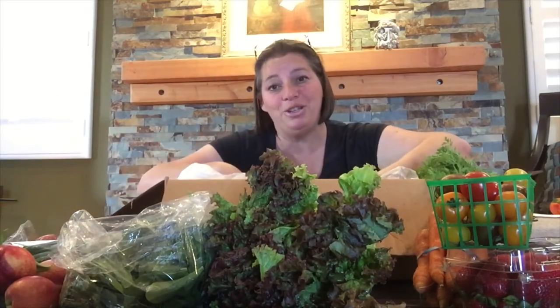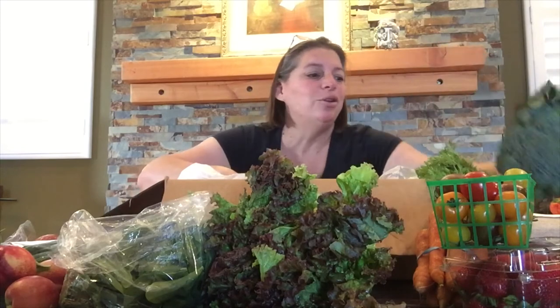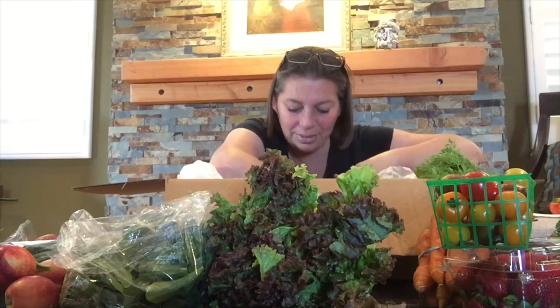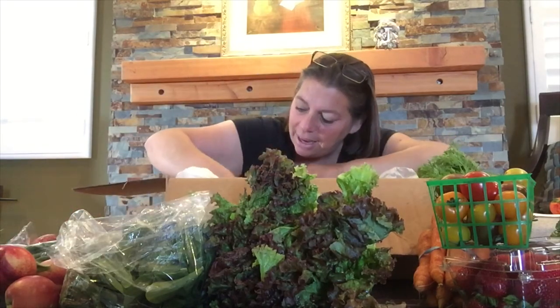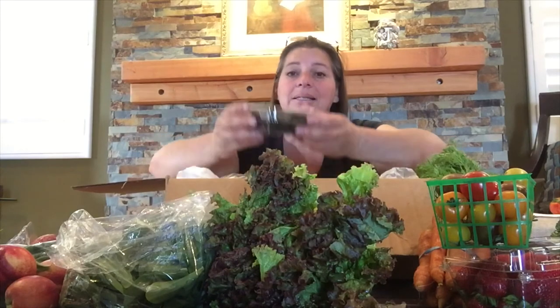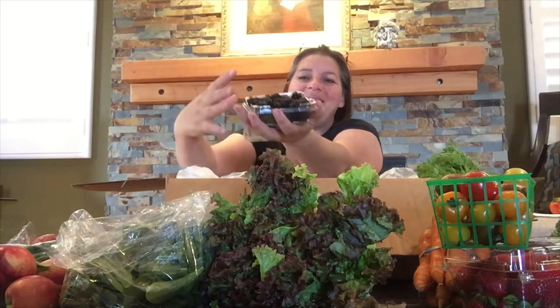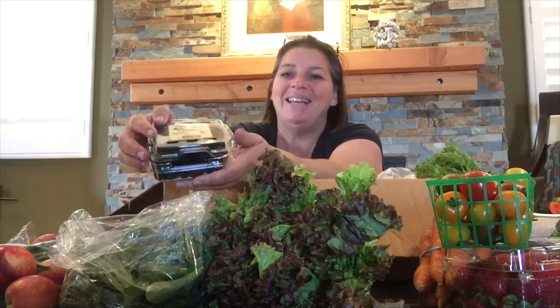We love to see pictures of what you do with the boxes, by the way — all the recipes, or seeing your turtles maybe eat the greens; it's all cute, so keep sending it our way. And last but not least, yes folks, it's blackberries! This is the first time we've put them in the box this year — they just came into season.